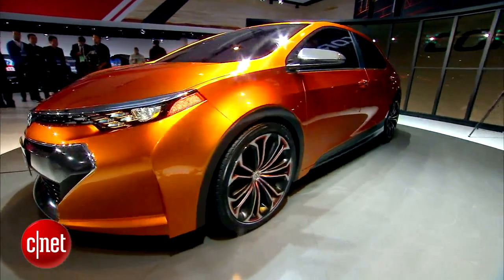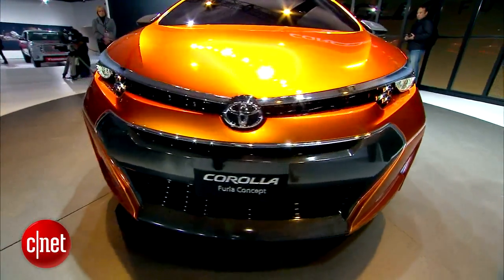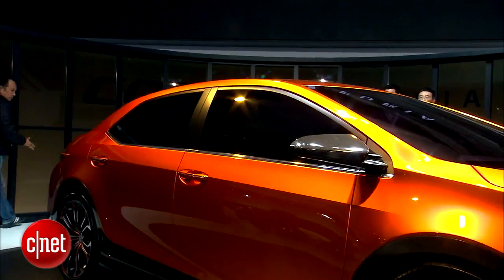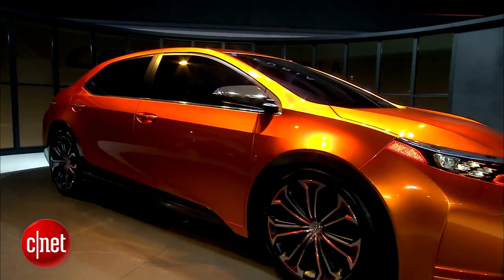This Furia concept is a very forward-looking peek at the future of Toyota's Corolla. Underneath a lot of this concept car aggressiveness, we're seeing a lot of the same design cues that debuted on the Toyota Camry and most recently on the new Toyota Avalon.